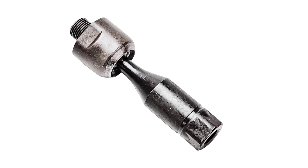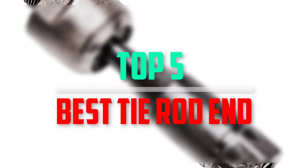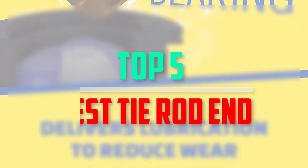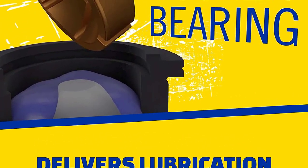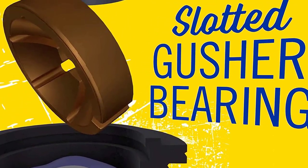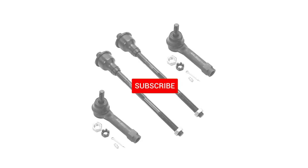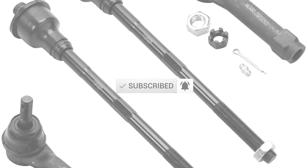Hello everyone, welcome back to our new video. In this video, I will give you more information about the top 5 best tie rod ends that are available on the market. I tried to make popularity, quality, price, durability, user opinion and more. If you need more information about these products, please check the link in the description section below. Don't forget to subscribe to this channel for future videos. Let's start this video.